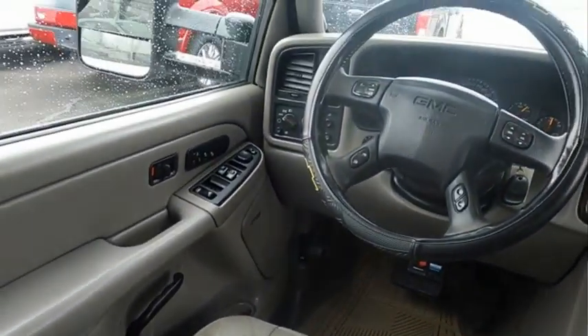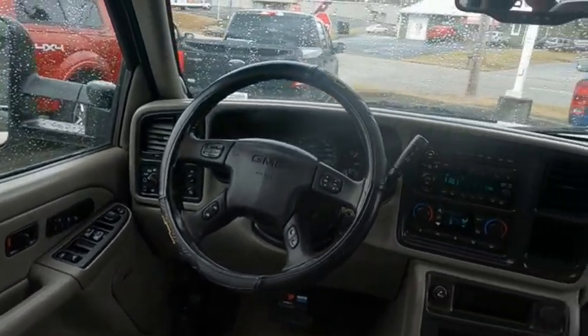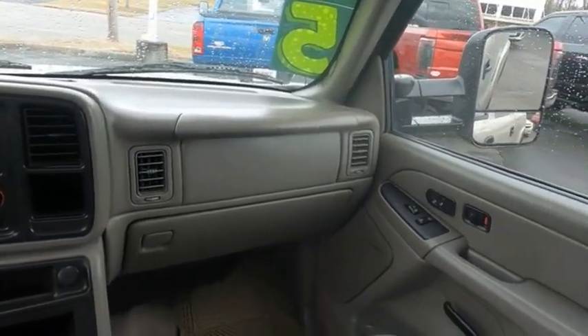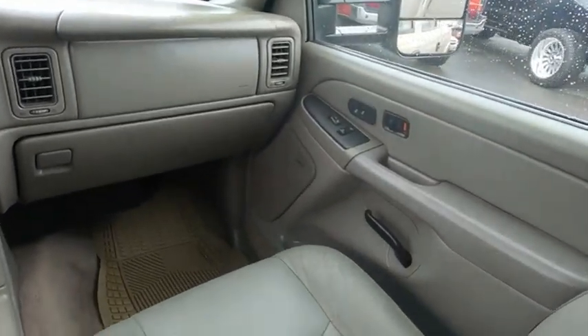The GMC Sierra 2500 HD has all your workhorse basics covered. No worries here. This isn't just a vehicle, it's an experience. So stop in for a test drive today.